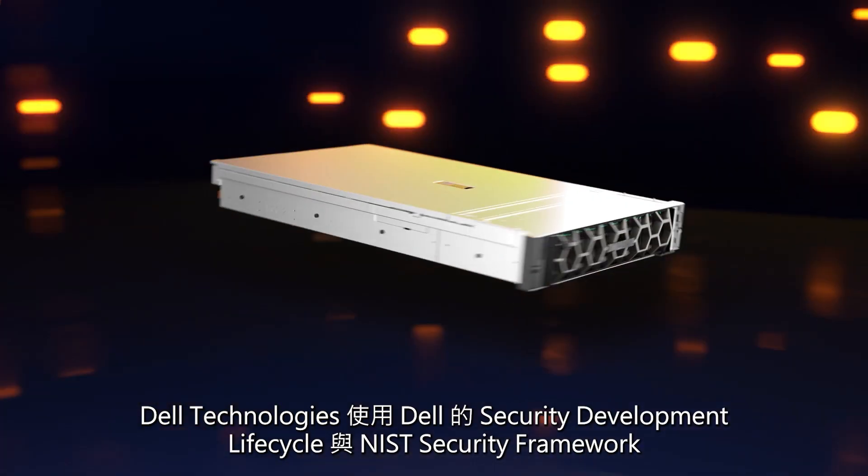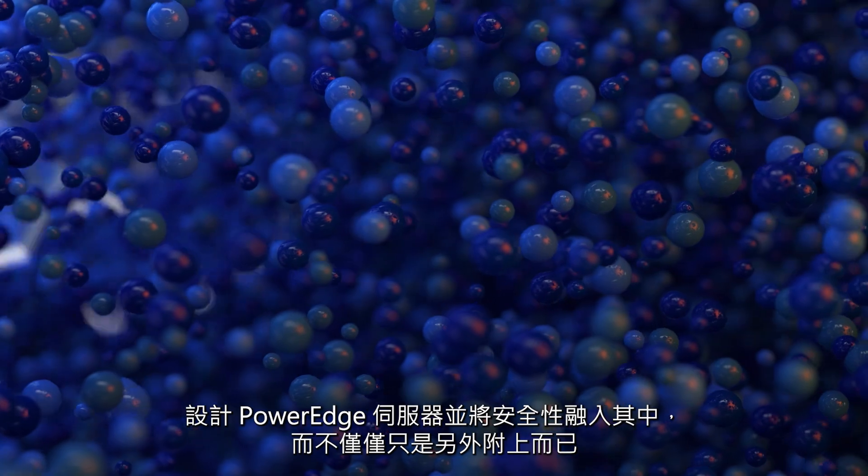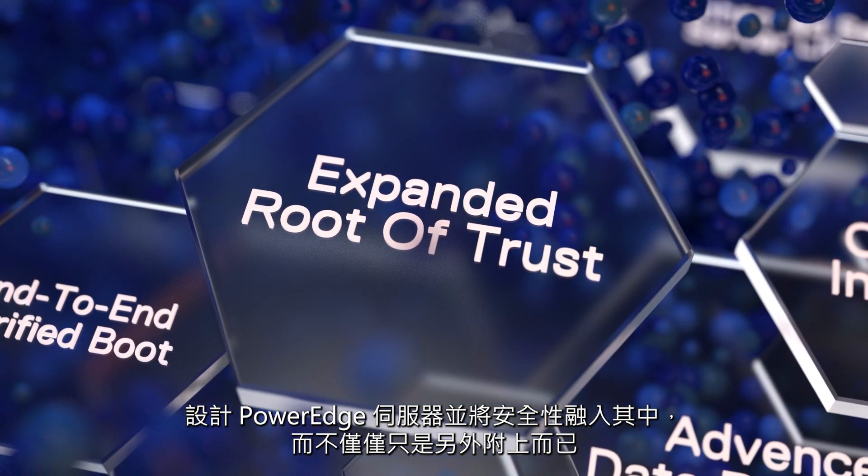Dell Technologies designs PowerEdge servers with security baked in, not bolted on, using Dell's security development lifecycle and the NIST security framework.